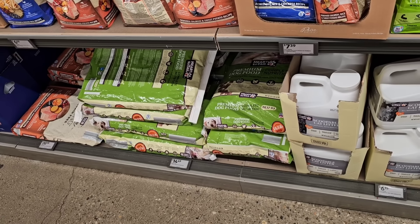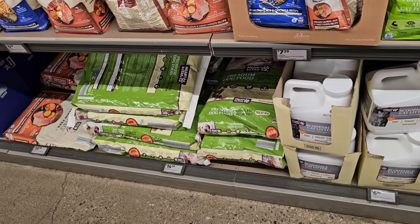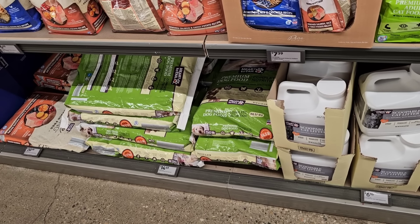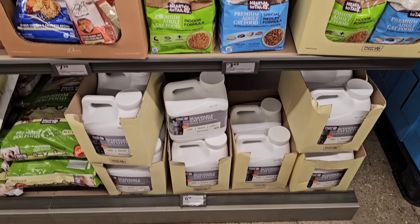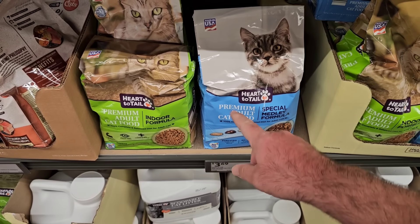The premium dry dog food went up as well — it was $13.49 last time I checked a couple weeks ago, now $14.49, up another dollar. Remember when this was $10.99 — not that long ago, maybe about a year and a half. Cat litter is still $6.15 and the dry cat food is still $3.69.